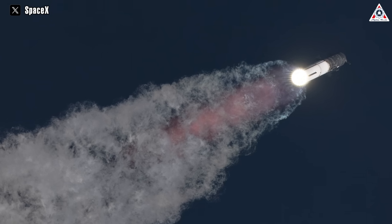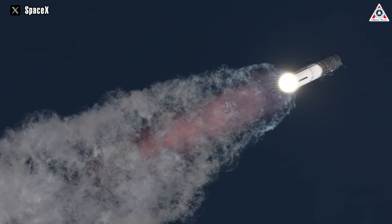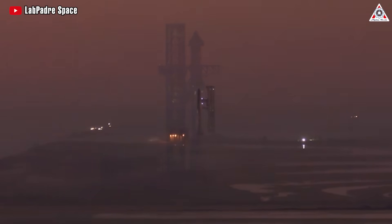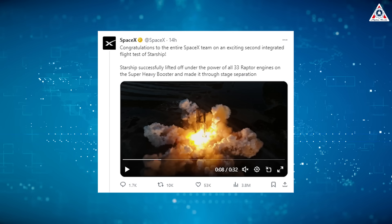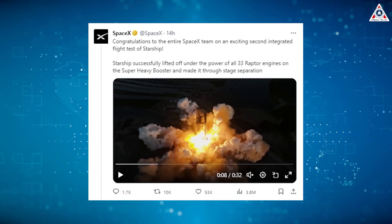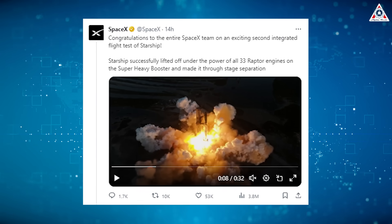Although Starship didn't complete its mission, this is still a victory, showcasing significant progress in SpaceX's research and development. The atmosphere around the launch was fantastic — the crowd at South Padre Island wasn't the only one cheering. Right after the launch, SpaceX immediately posted on its social media, saying: "Congratulations to the entire SpaceX team on an exciting second integrated flight test of Starship."